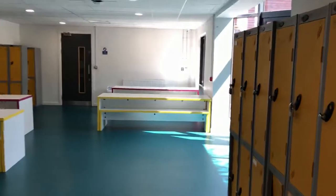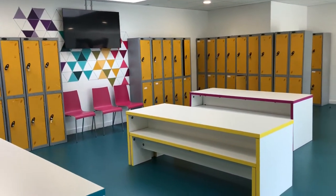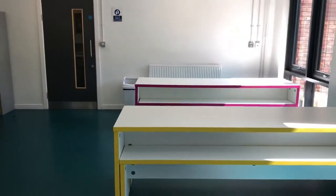We come to the sixth form common room. This is a space for people to store their PPE or maybe some of the work that they've been working on within the workshop. There's also a space for students to eat down here, so if you're in the sixth form and you need a breakout space, you can come here.